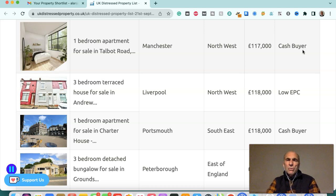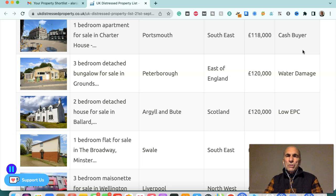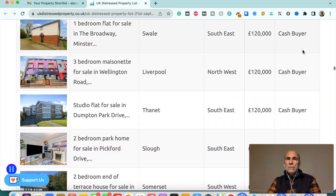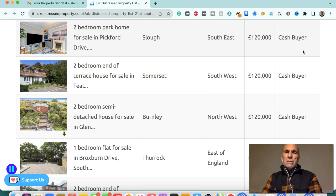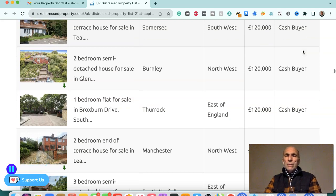One-bedroom apartment in Manchester, northwest, £117,000 — cash buyer. Three-bedroom terraced house in Liverpool, northwest, £118,000 — low EPC. One-bedroom apartment in Portsmouth, £118,000 — cash buyer. Three-bedroom detached bungalow in Peterborough, £120,000 — fire damaged. Two-bedroom detached house in Argyll and Bute, Scotland, £120,000 — low EPC. One-bedroom flat in Swale, southeast, £120,000 — cash buyer. Three-bedroom maisonette in Liverpool, northwest, £120,000 — cash buyer. Studio flat in Thanet, southeast, £120,000 — cash buyer. Two-bedroom park home in Slough, southeast, £120,000 — cash buyer. Two-bedroom end of terraced house in Somerset, South West, £120,000 — cash buyer.